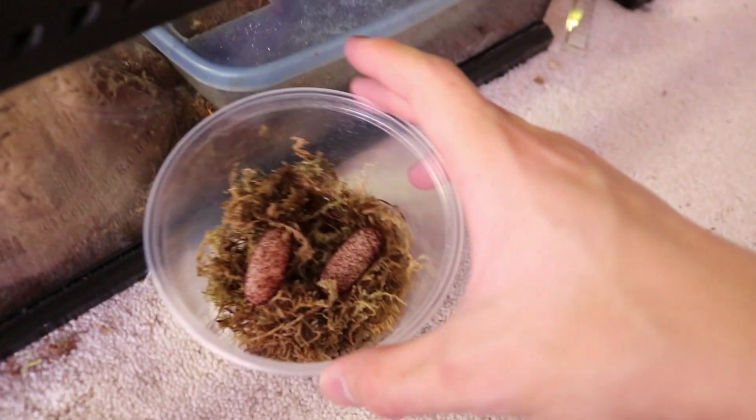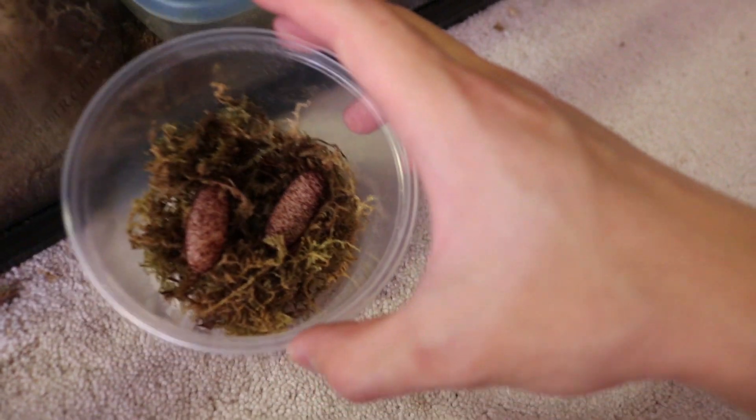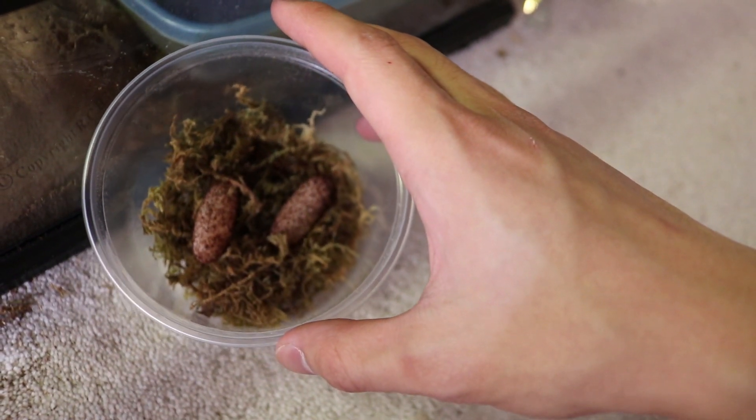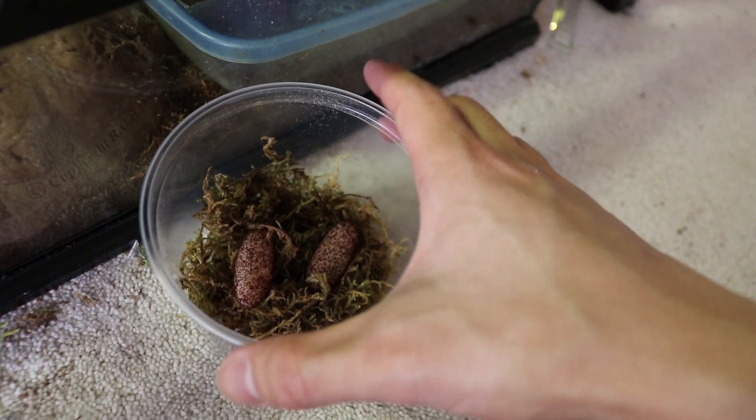So these are beefy eggs though. I don't even know how these fit in her — that was weird. They're really long. I'll show you a little more closer detail of what infertile eggs actually look like so you guys will know as well.